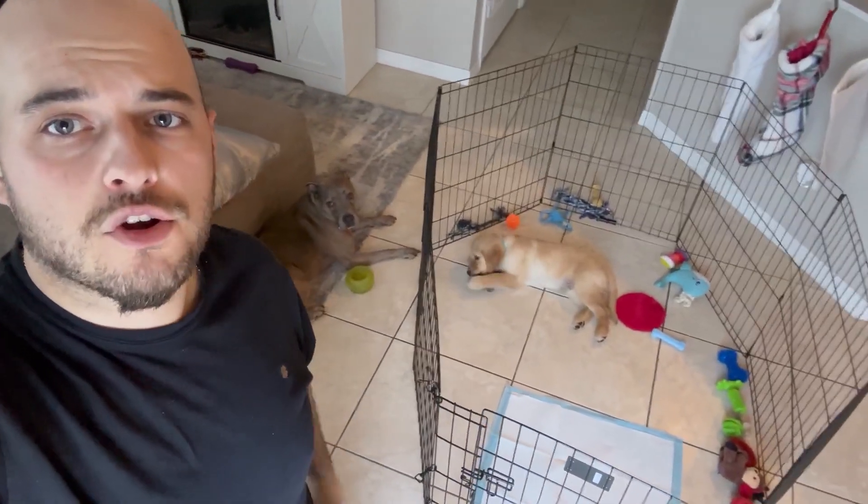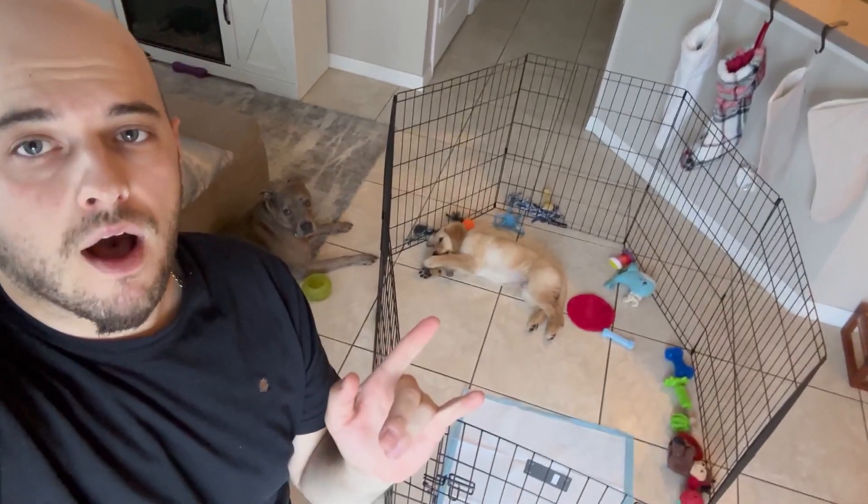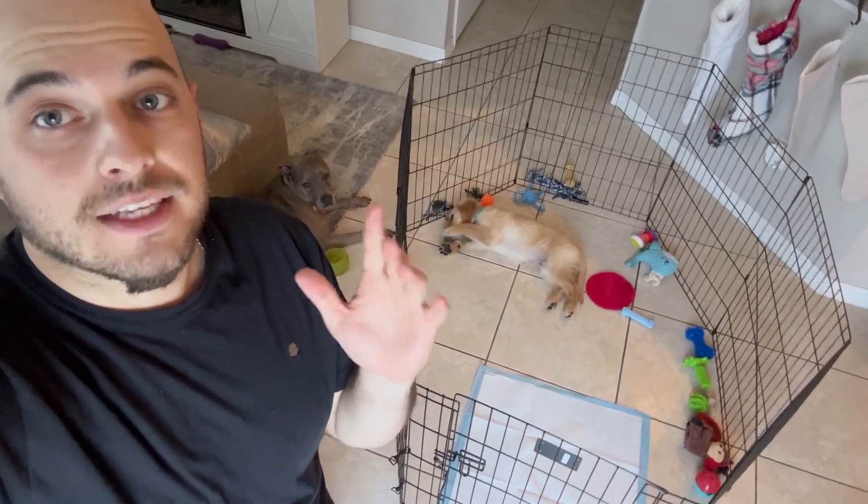Hey everyone, I'm back again today with another quick review. I just got this puppy gate in — it's honestly really, really good. Some of the pictures don't do it justice, but let me go through it a little bit.